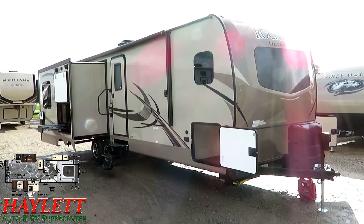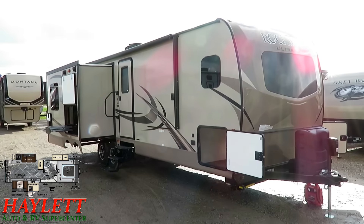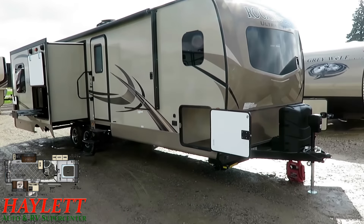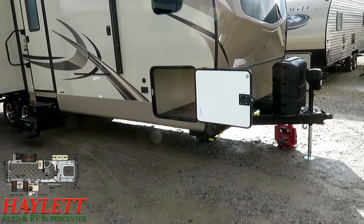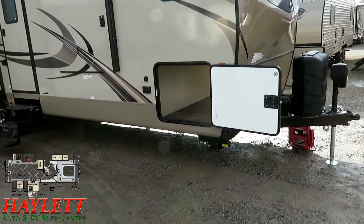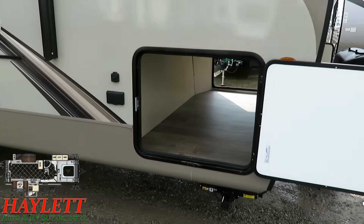7,100 pounds on the nose as shown here — this is the new Rockwood 2707 WS here at Halet RV of Coldwater, Michigan. I love these new takes on rear kitchens; I've always liked rear kitchens. If you want to see if we have one of these in stock, how it's equipped, and what we're asking, we have all that information published right on our website.